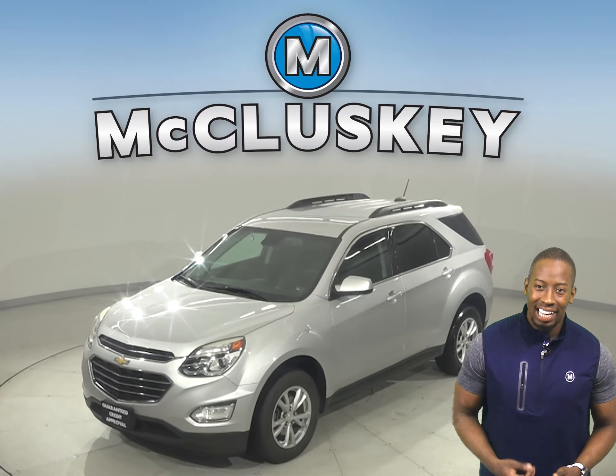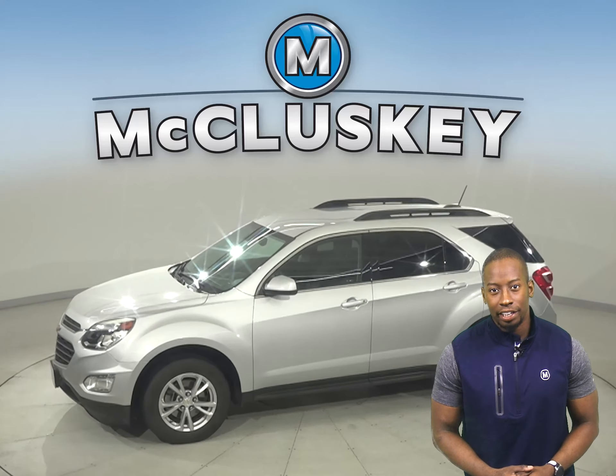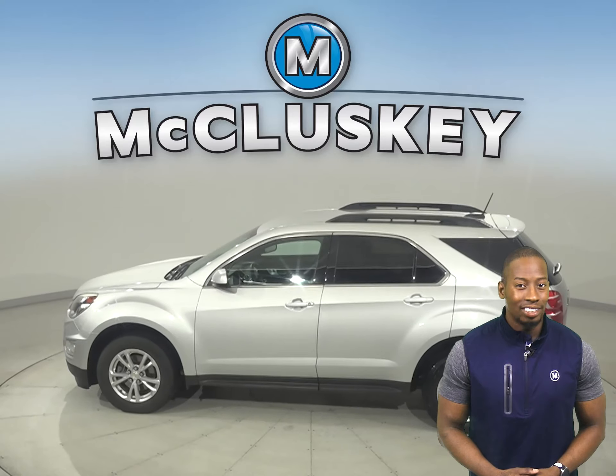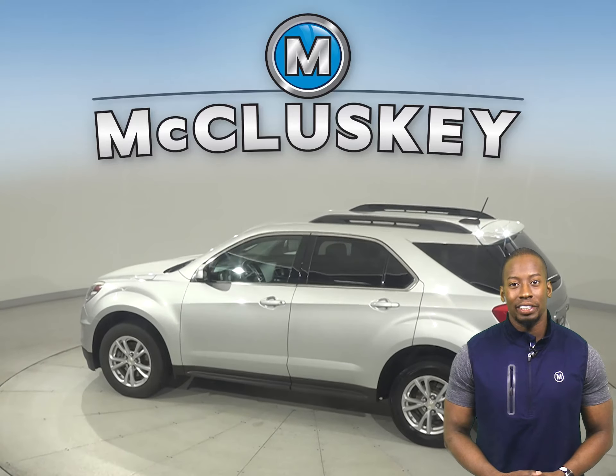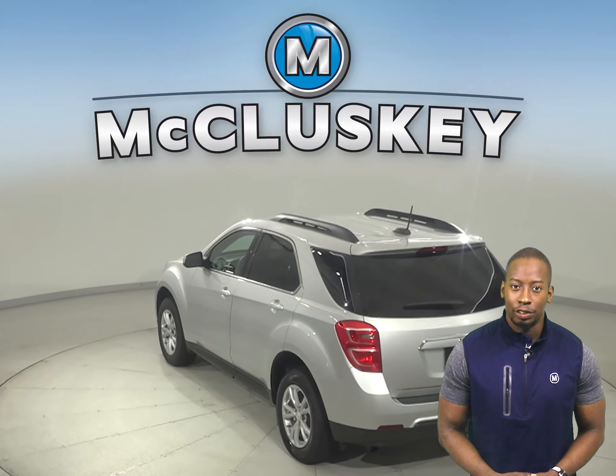Are you looking for your next everyday SUV? Well then, check out this 2016 Chevrolet Equinox. It has about 43,000 miles on the odometer. Underneath the hood, there's a 2.4-liter 4-cylinder engine with a 6-speed automatic transmission with overdrive.